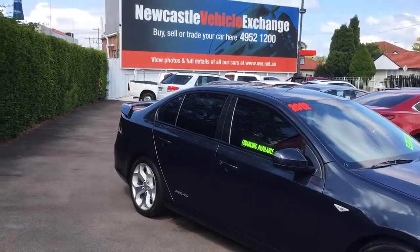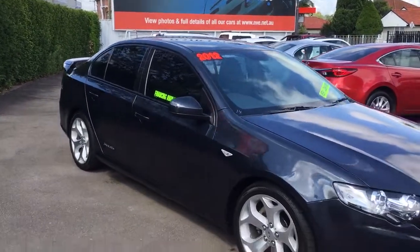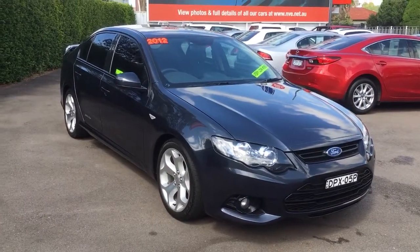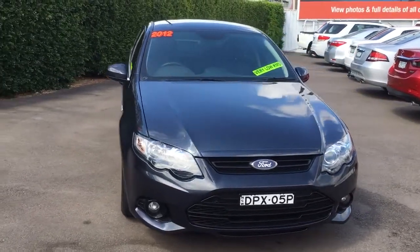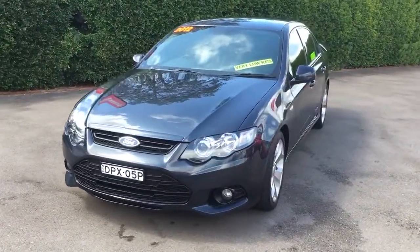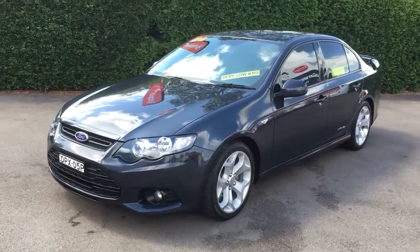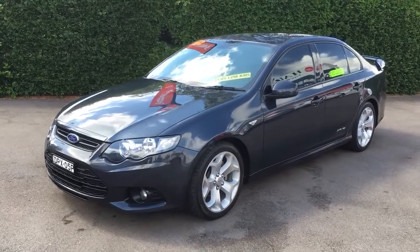We're in Newcastle Vehicle Exchange, located next to McDonnell Jones Stadium at New Lambton. If you're interested in this vehicle, you can give me a call right now on 0415 100 800. Or if you click on the link below, it'll take you to over 20 photos of this vehicle so you can get a better view of the interior, and it'll link through to our website where all of our contact details are. All of our cars come with five year warranties and car history reports to show a clean history.